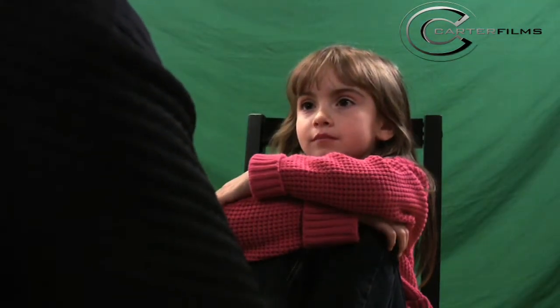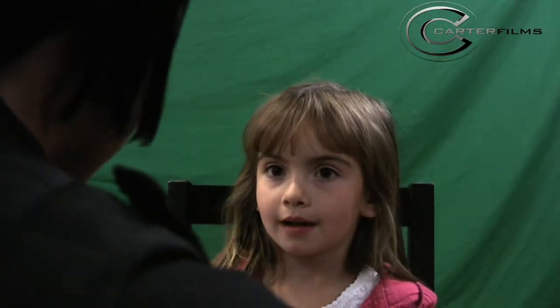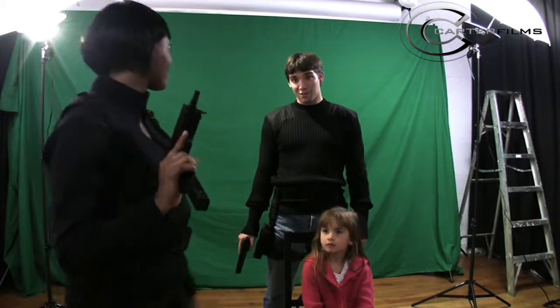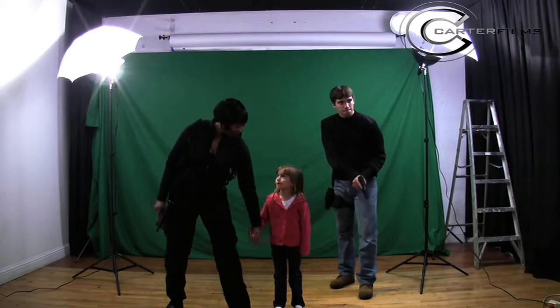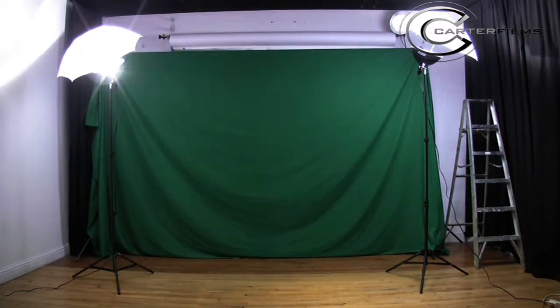Ideally when you're shooting talent, especially with green screen, you want them to be about six feet away from the green screen at a minimum. Your camera would also be six feet away from your talent. You can tell we're in a pretty cramped space that we rented.